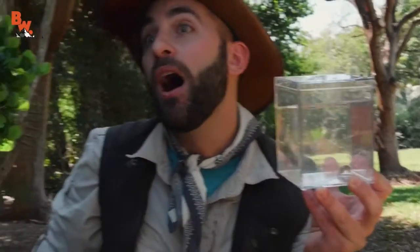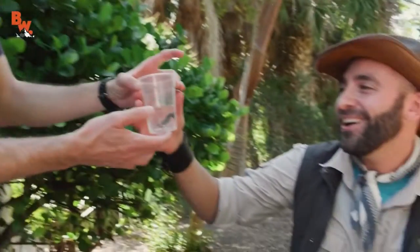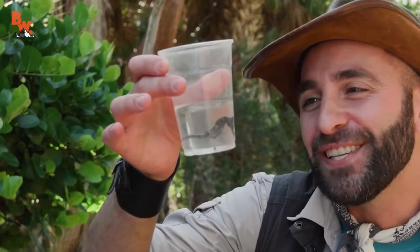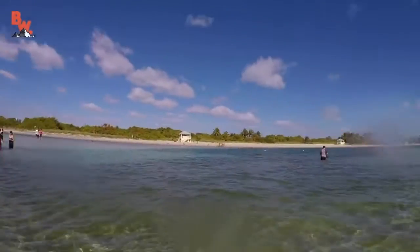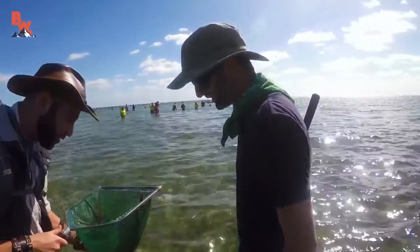Somebody caught a bigger seahorse than Cody! I thought I had the seahorse of the day. If you remember, there were around 100 kids out there with us also with nets looking for seahorses, and sure enough they caught a big one. This is actually perfect because it gives me the chance to take the seahorse out of water for a closer look.